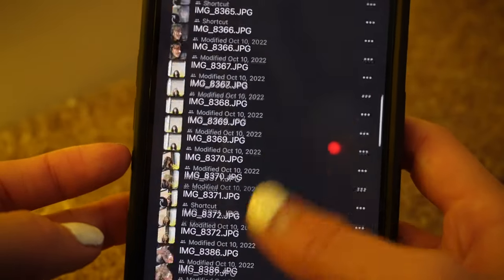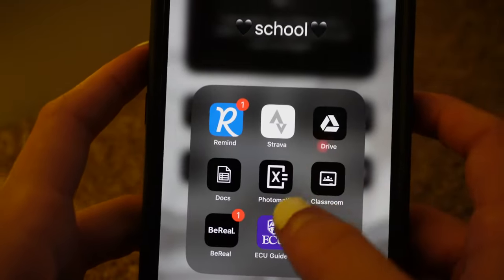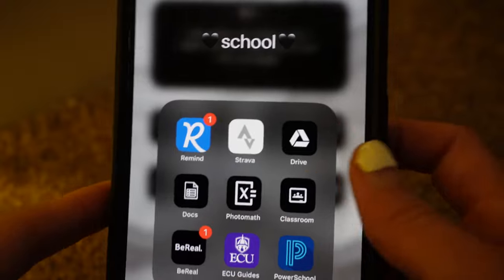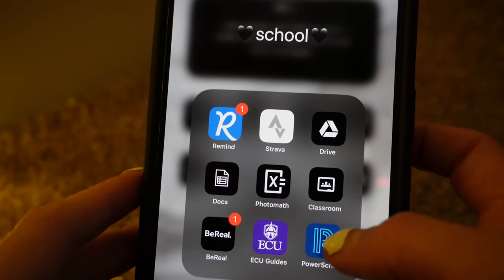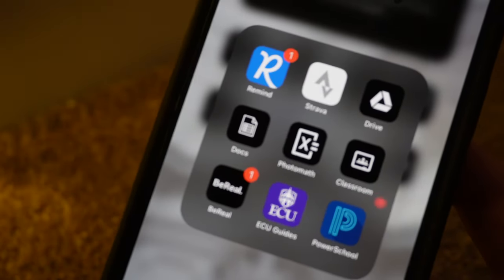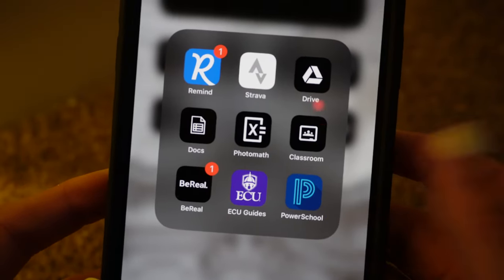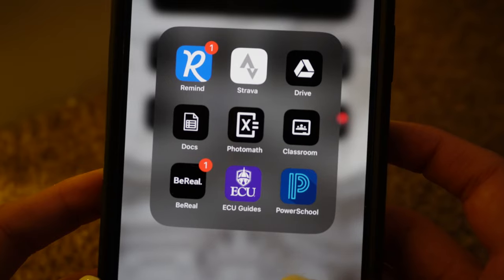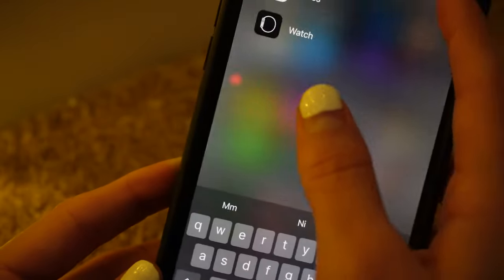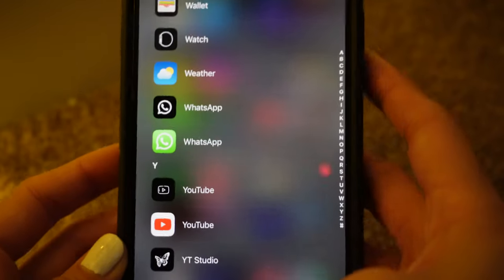I can just open a portrait photo right from Google Drive. Photomath — everybody needs to download this app if they don't have it, because it can really help you with math in class. I have Google Docs and Google Classroom. I have BeReal — I've used it like three times and honestly never use it. I have an ECU college app and PowerSchool, which is where I look at my grades. Then I just have the app library with all the extra apps I never use, which is why they're in the library.